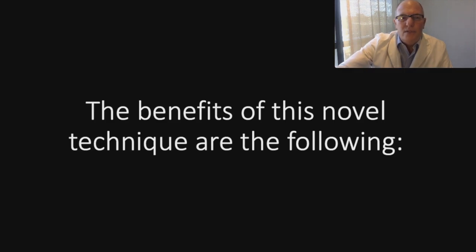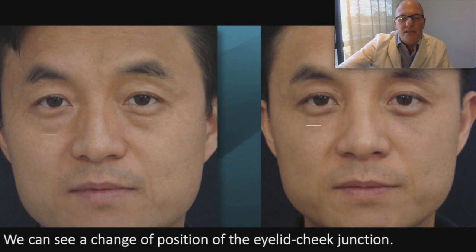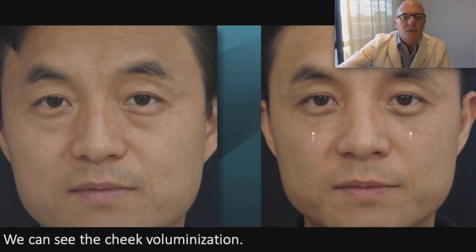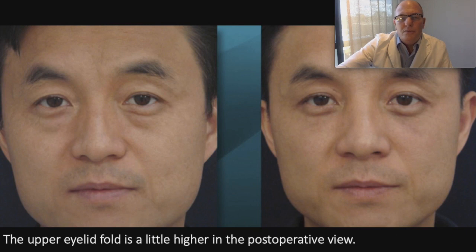The benefits of this noble technique are the following: no scars, natural results. We can see a change in the position of the eyelid-cheek junction and cheek voluminization. The upper eyelid fat removal and skin tightening increase the field of vision. The upper eyelid fold is a little higher in the post-operative view.